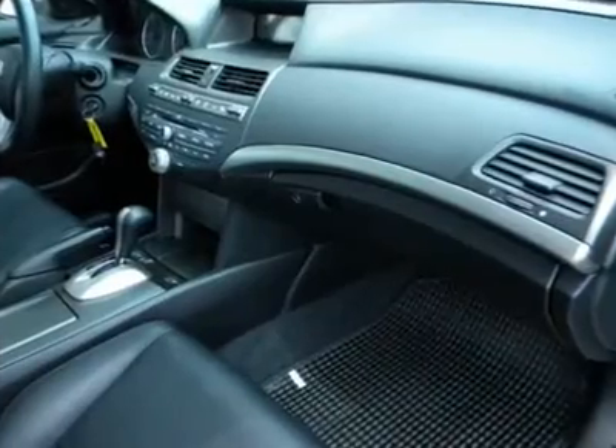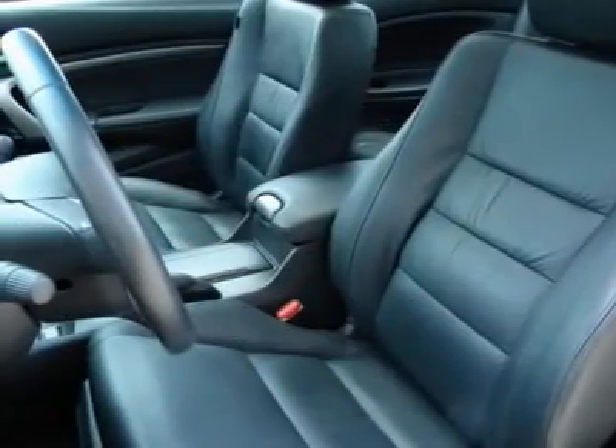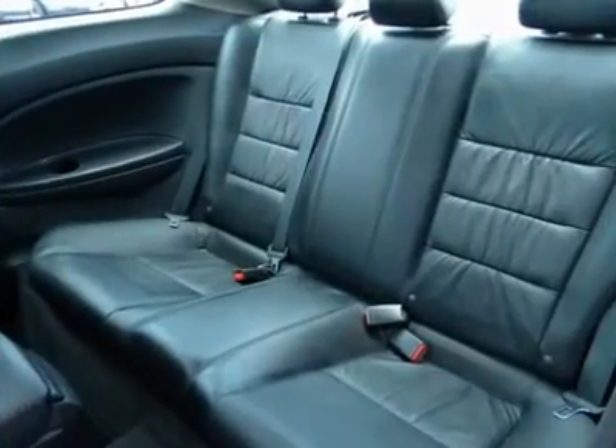New Car Test Drive said: by model range, powertrain choices, and overall efficiency, the Honda Accord lineup surpasses everything in its class. Measured by holistic performance or overall refinement, the Accord is difficult to beat.